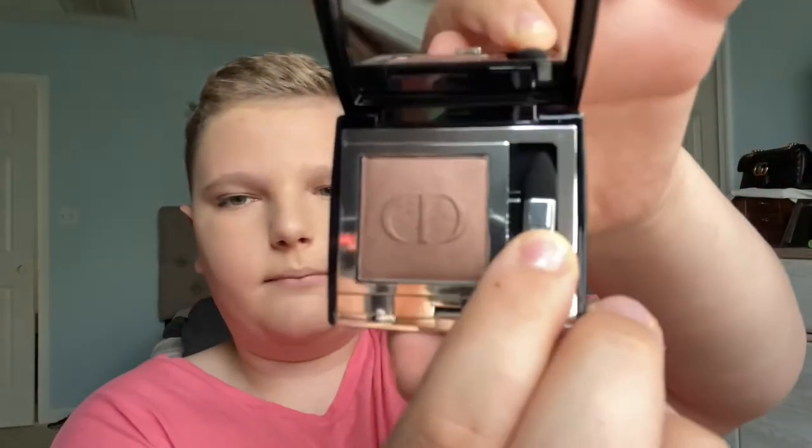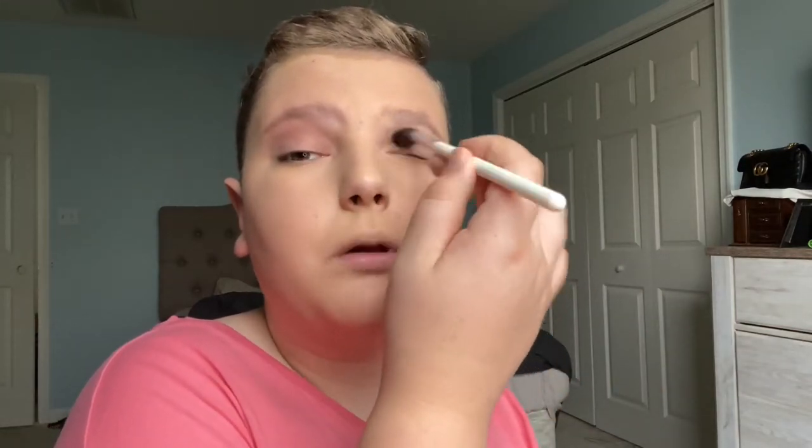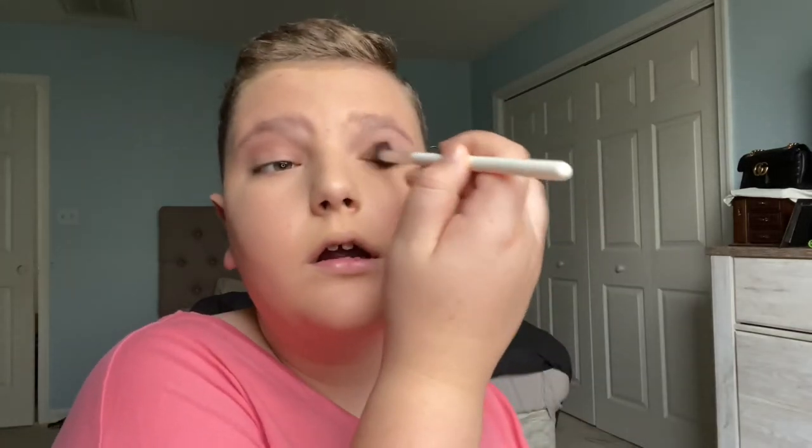For eyeshadow I'm using single shadows from Dior. This one is in the shade 530 Tuile — a pretty shimmery shade I got at the Dior counter at Dillard's. The other one is 648I Poncho. I take a big fluffy Morphe brush, tap it on the back of my hand, and buff that into the crease and out to the outer edge of my eye to give it some definition. I like to add definition in the crease because I'm a plus-size person and it helps open up the eye.